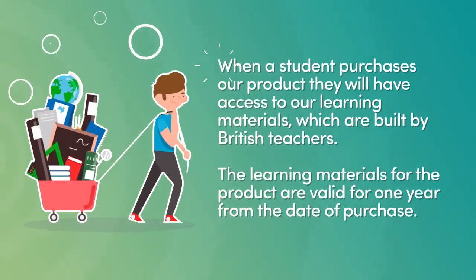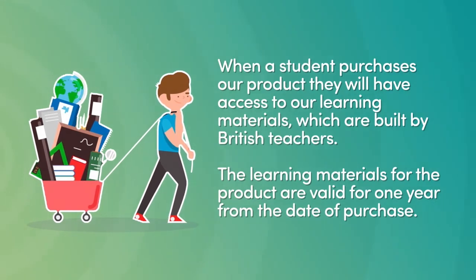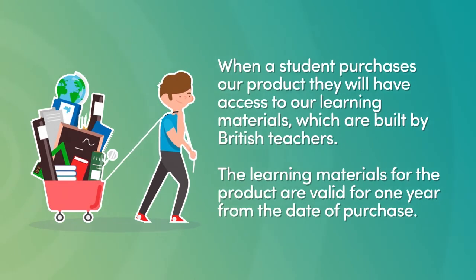When a student purchases our product, they will have access to our learning materials, which are built by British teachers. The learning materials for the product are valid for one year from the date of purchase.